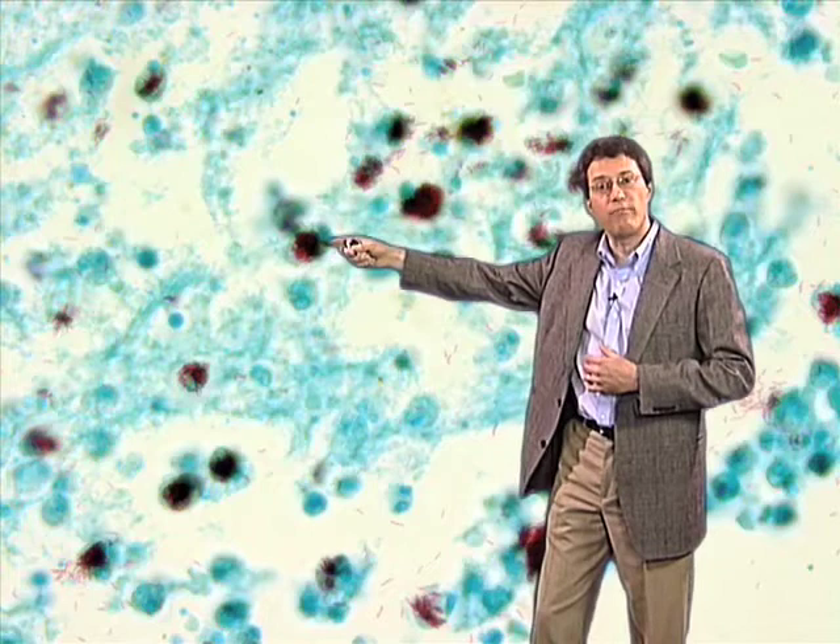If you look carefully, you'll see that there are clusters here of sort of bright pink staining rods. These are tubercle bacilli that have been stained with a special stain that stains only this type of bacterium. As you'll see, they're clustered within groups, and that's because they're contained within macrophages of the host.